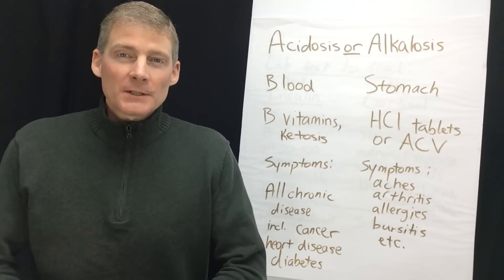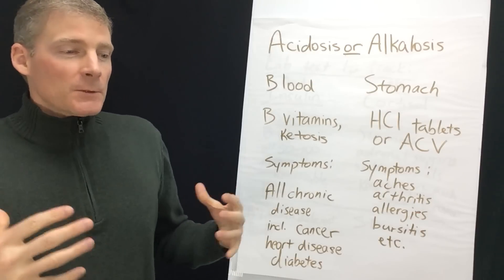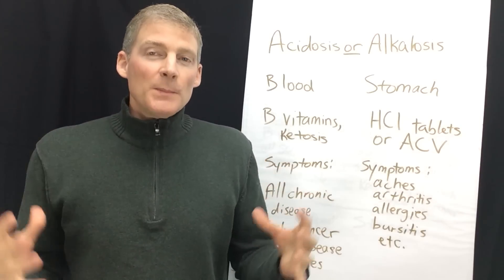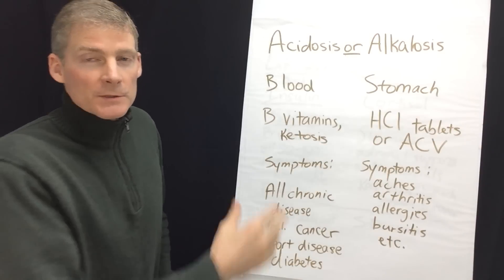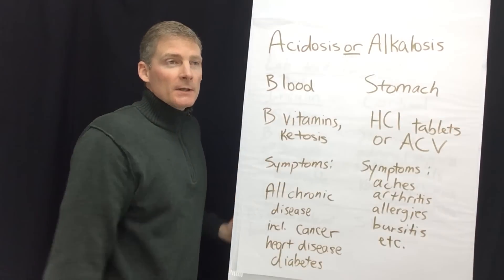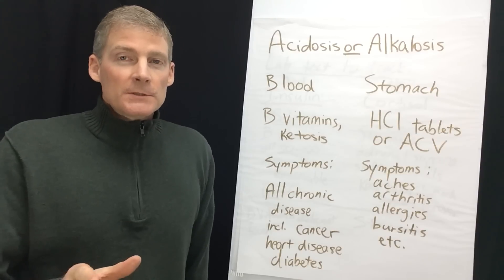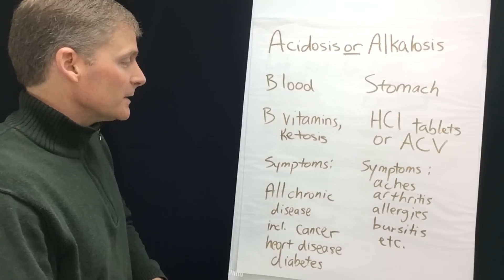Hi, this is Dr. Darren Schmidt at the Nutritional Healing Center in Ann Arbor. This is a big subject: acidosis versus alkalosis. When somebody's health is falling apart, they're going to have one of these two conditions going on in the background in their body creating symptoms. Which one's more prevalent, which one's more important? I have the answer. I've been in practice for 20 years. I have two columns here and four sheets to go over with you.